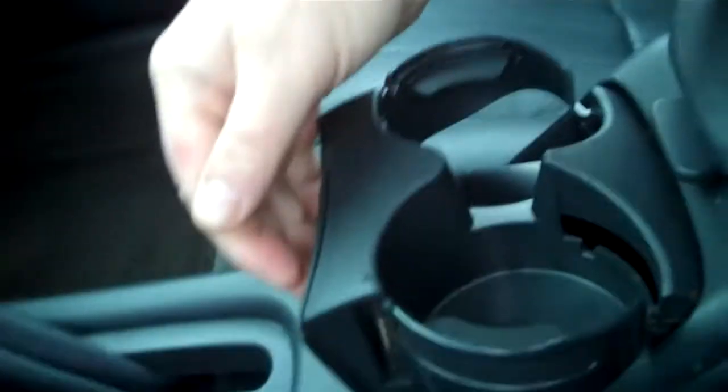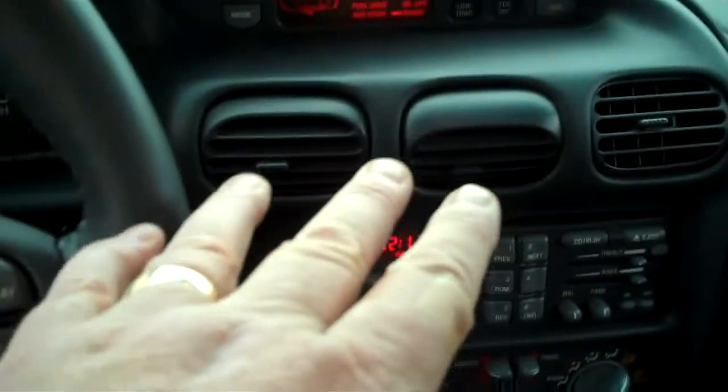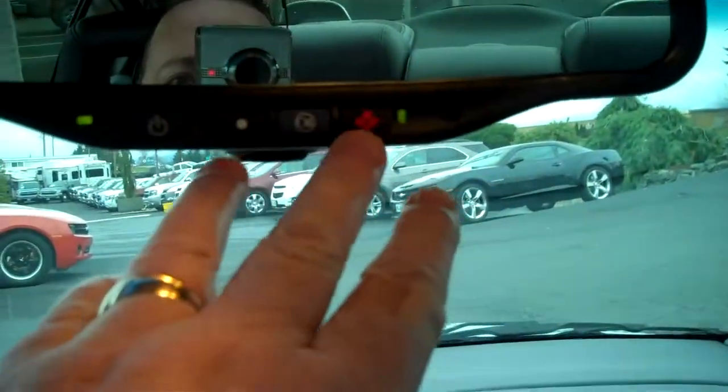Traction control system. The inside is spotless — I see no rips, no tears. The Grand Prix also uses five center dash venting for better air flow. Fog lights, OnStar for safety.